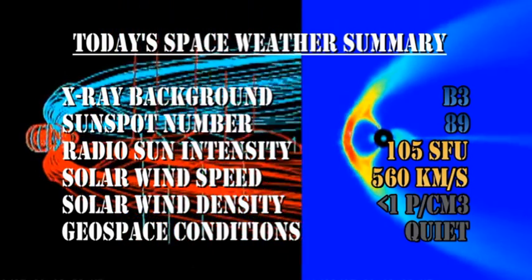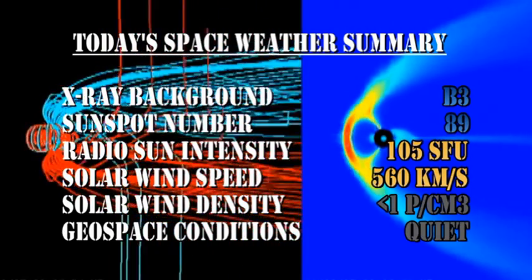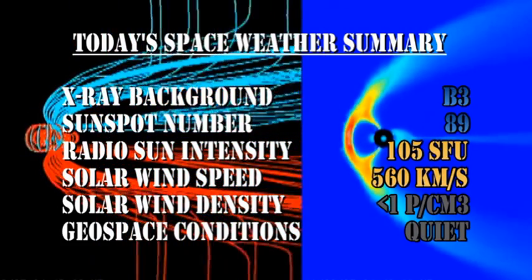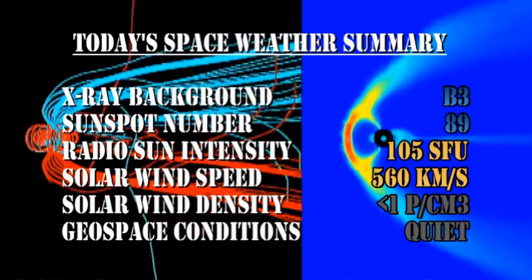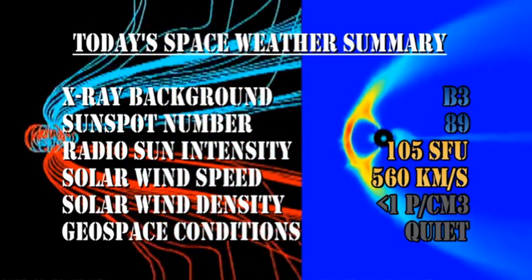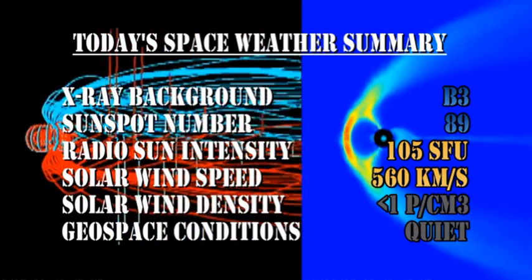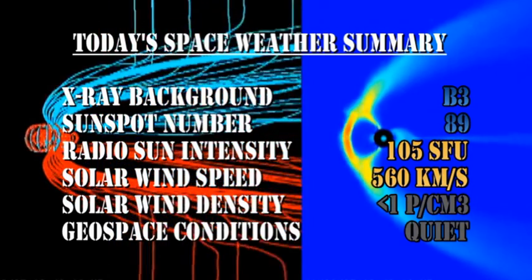In summary, the X-ray background has fallen to the B3 level. The sunspot number has increased slightly to 89. The radio sun intensity is at 105 solar flux units. The solar wind speed is at 560 km/s with a density of much less than one proton per cubic centimeter, and geospace conditions are quiet.